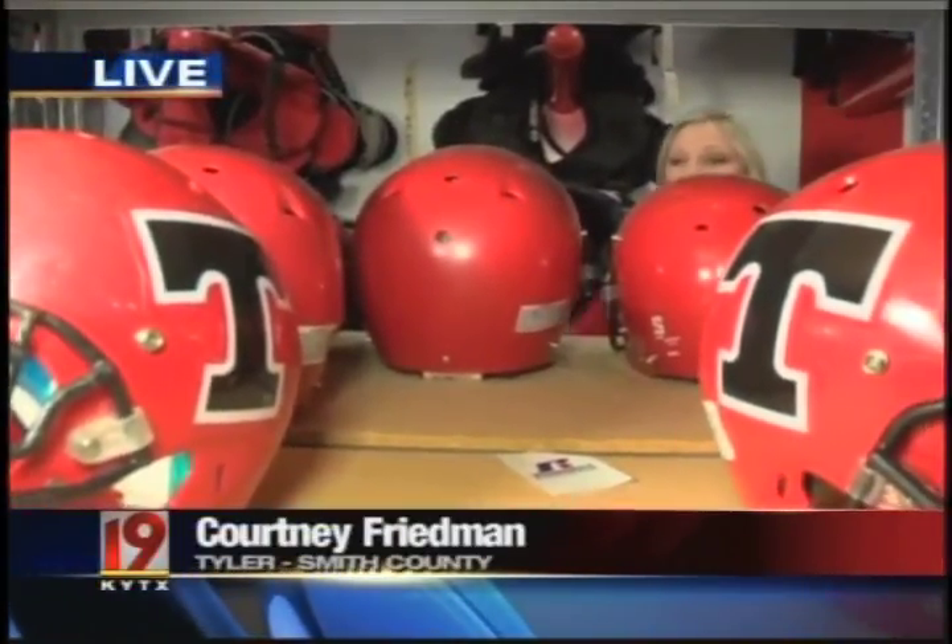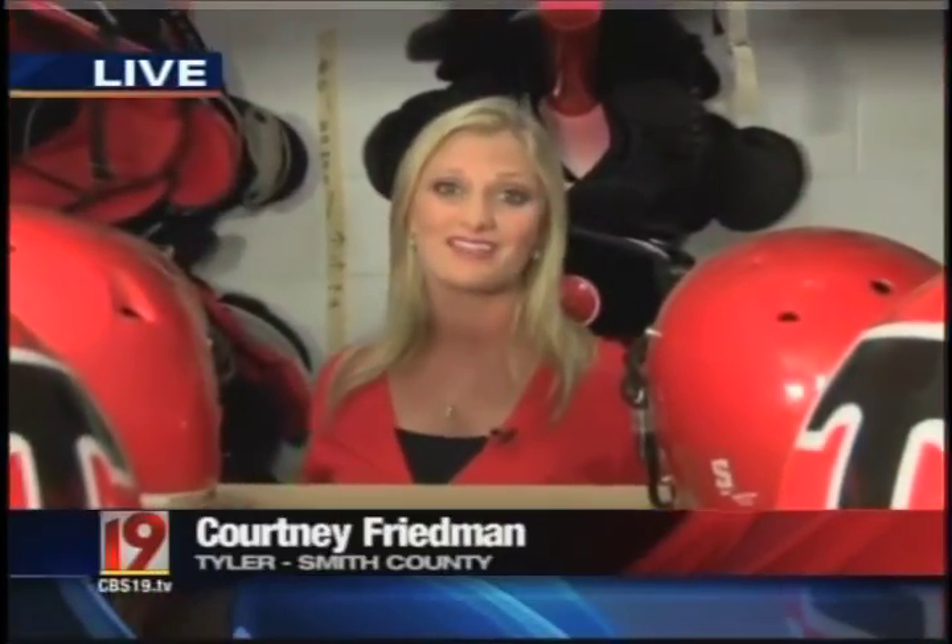With about 800 athletes at Robert E. Lee, there's a whole lot of equipment to keep track of and keep clean. Staph infections are usually common in equipment rooms like this, in the locker room, on the field, in the gym — but thankfully, Robert E. Lee has a precautionary system in place that's cutting down on the infection.